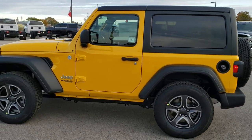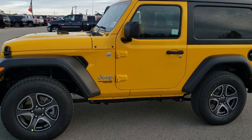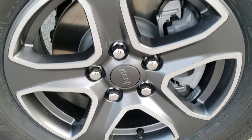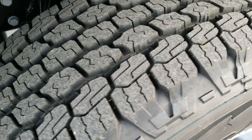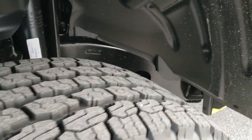It won't be that long of a video so buckle in and I will make it quick and painless. You'll notice it has the painted and polished aluminum rims — I believe that color is granite crystal — and Goodyear Wrangler Kevlar 245-75R17 tires with an all-terrain tread.